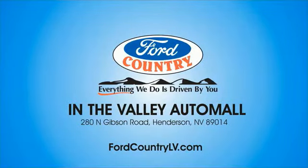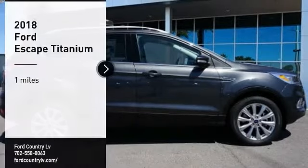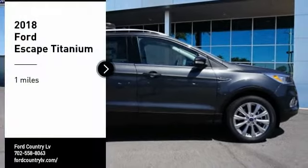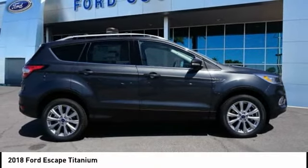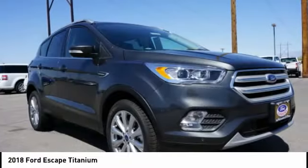Visit Ford Country in the Valley Auto Mall today. Looking for the right vehicle? Check out the 2018 Escape. Gas engines flex, tow, sip, and go with Ford Escape.